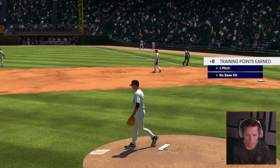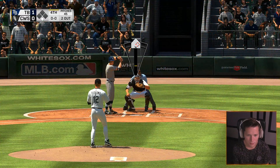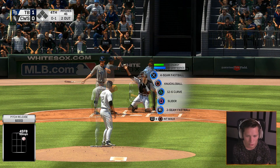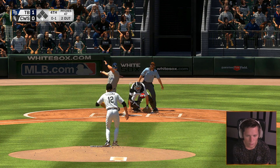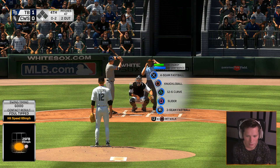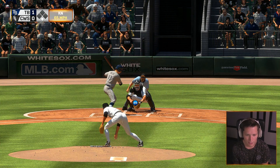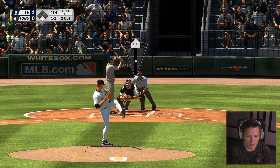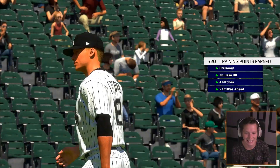He absolutely murdered that ball — that was a line drive home run, very impressive. Two down, one to go. This is the guy we walked earlier — lightning doesn't strike twice my friend, you're getting struck out this time. Swung through the strike zone at 98. Perfect position. The slider — dude, the sliders are nasty. Our slider is absolutely disgusting, I love it.